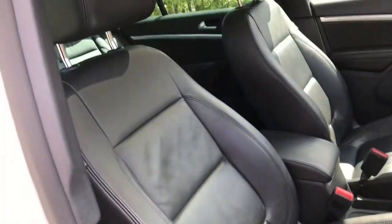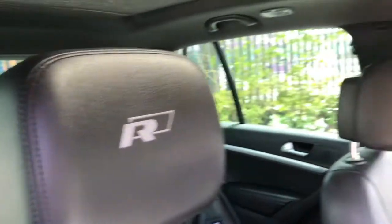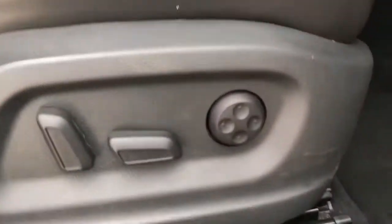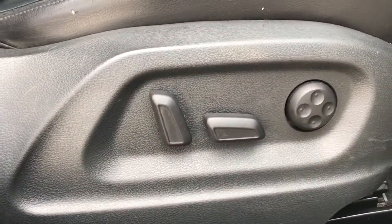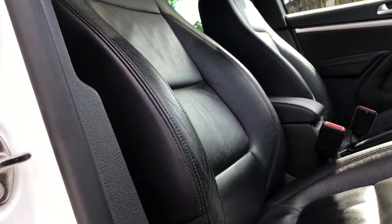Looking at the two front seats, they are full black leather, really comfortable, with the R-Line embossed badge in the headrest. The driver benefits from lumbar support and electric seat adjustment — you can move the seat forward and back, and also adjust the backrest forward and back.